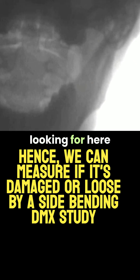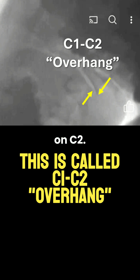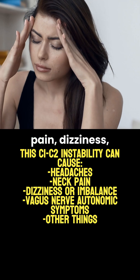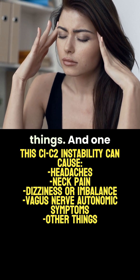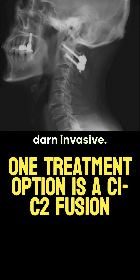What we're looking for here is C1/C2 overhang, or when C1 goes sideways on C2. This can cause headaches, neck pain, dizziness, imbalance, and lots of other things. One treatment is the C1/C2 fusion, but that's pretty darn invasive.